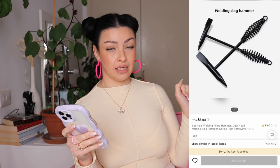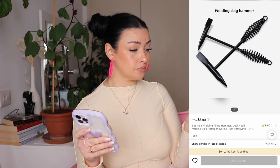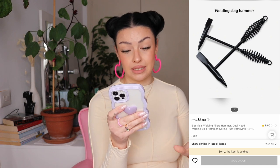Moving on, I bought my boyfriend a tool — he already took it so I don't have it here. It says 'electrical welding pliers hammer.' I paid 3 euros 56. He's happy with it — it's metal, it feels heavy. You know, guys' toys. I bought it because he said he wanted it.